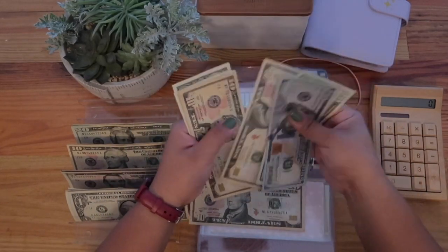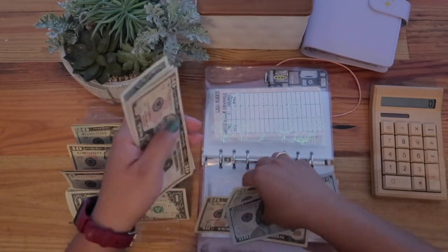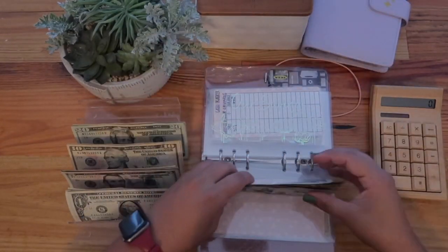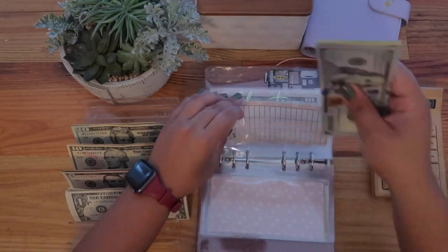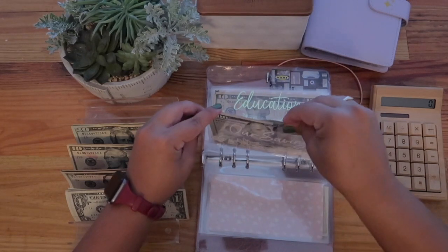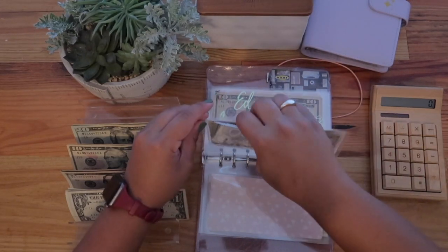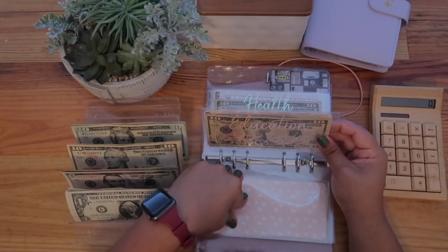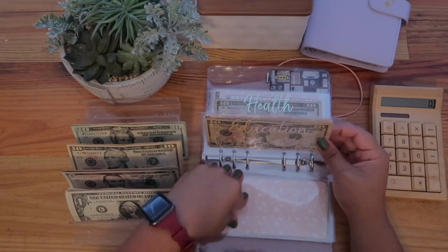Counting what's in savings: 10, 20, 30, 40, 50 — 55, 56, 57, 58 — $158 in total. They're still so brand new, it's hard to put stuff in here. Education gets $5.